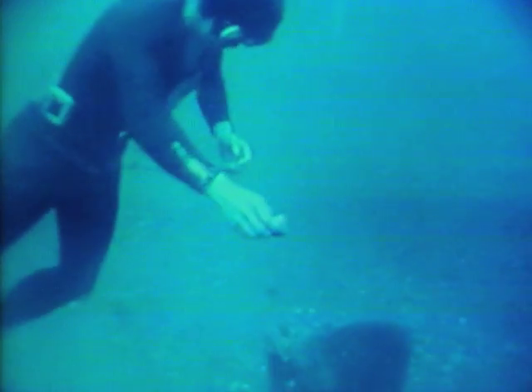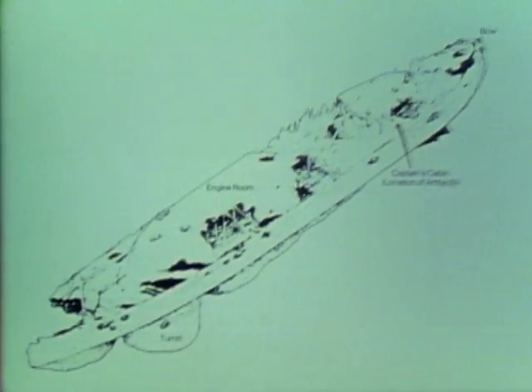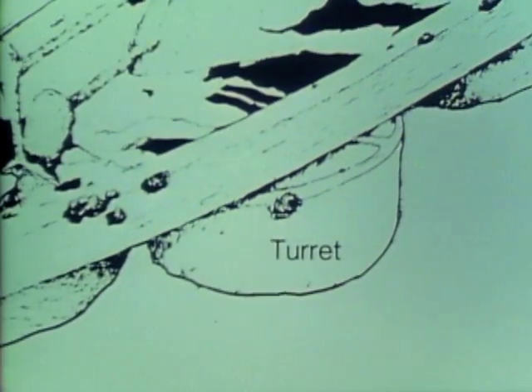Fortunately, Sam was not dangerous, but was curious about the divers, who began to feed him. They surveyed the entire wreck from the stern to the famous gun turret. They concentrated on a small section that was once the captain's cabin to collect what they could. They discovered the ship had been weakened from years of corrosion and from what appeared to be an explosion from a World War II depth charge. They concluded the Monitor could not survive a trip to the surface.